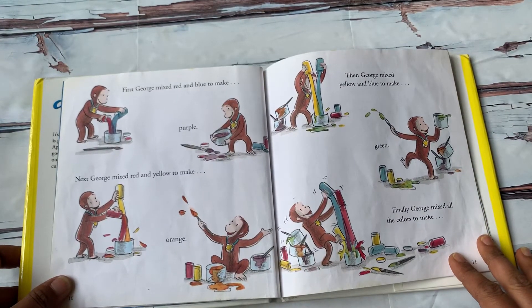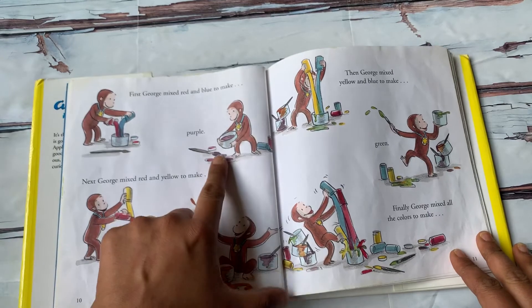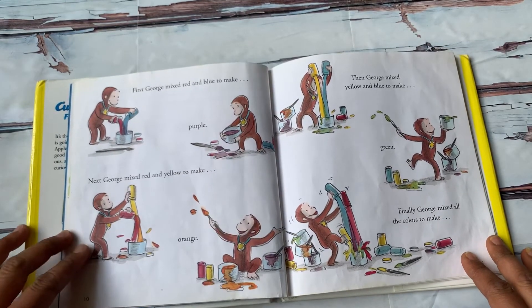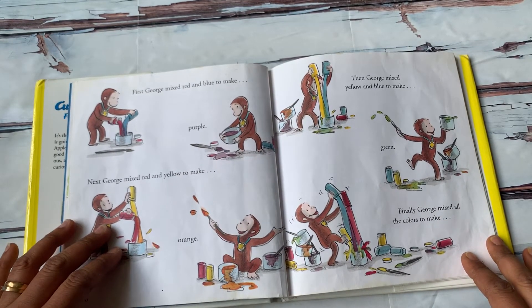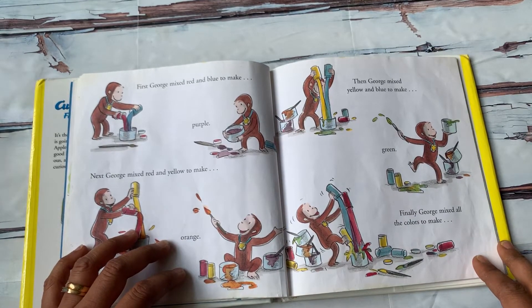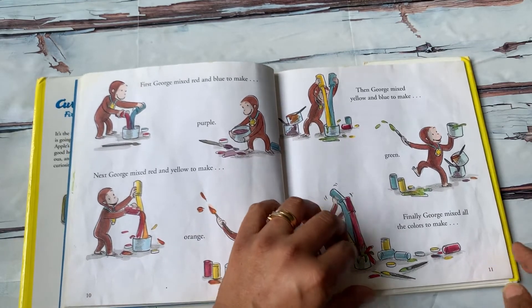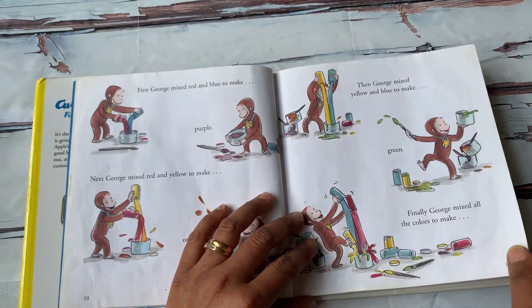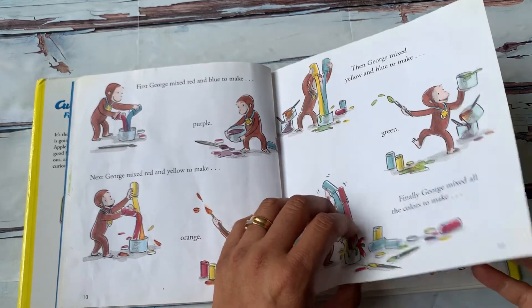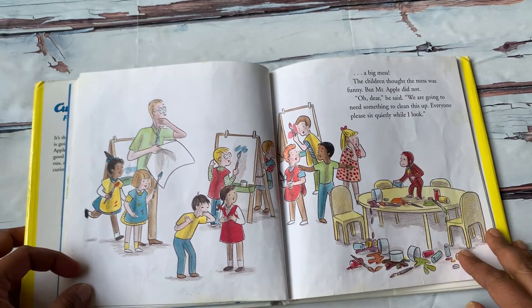First, George mixed red and blue to make purple. Next, George mixed red and yellow to make orange. Then, George mixed yellow and blue to make green. Finally, George mixed all the colors to make... uh-oh, a big mess.